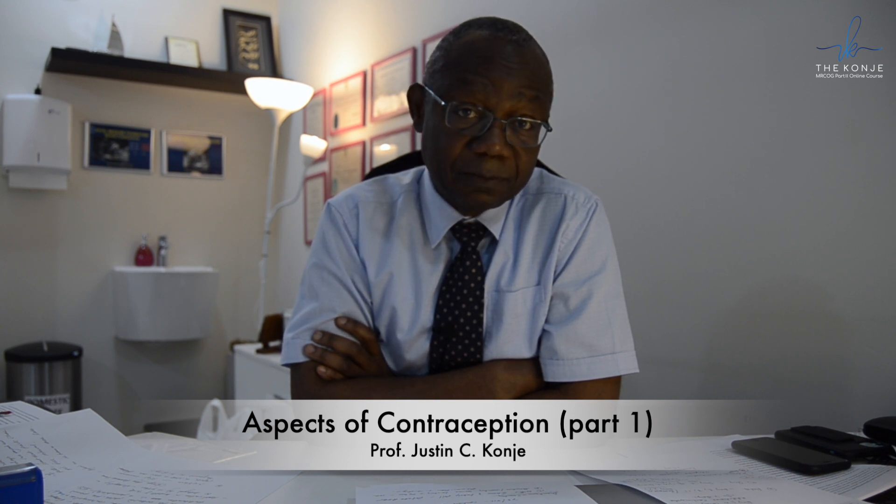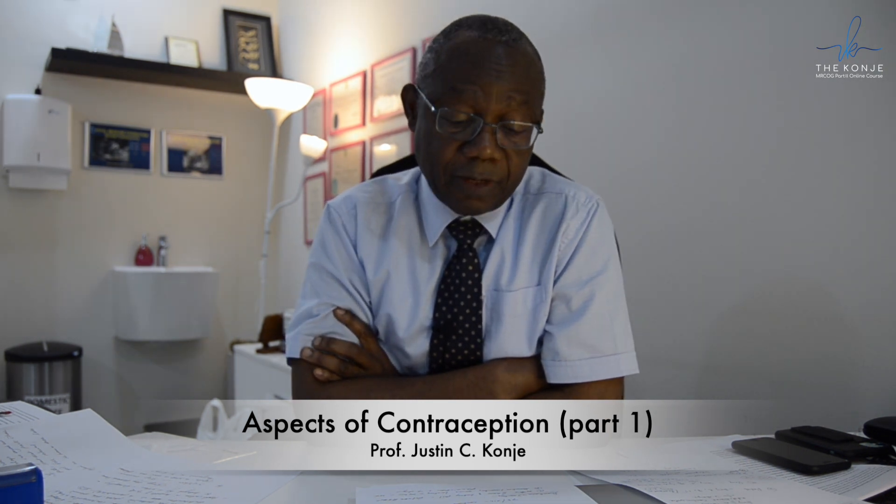With Cerazette, if it's more than 12 hours before she remembers, she must take additional precautions in terms of barrier methods. Finally, if the woman suffers from vomiting within two hours of taking the pill — either the mini pill or the combined hormonal contraceptive pill — then she must retake it. If she has severe diarrhea and vomiting lasting more than 24 hours, she must take additional precautions even if she retakes the active pill, for seven days.